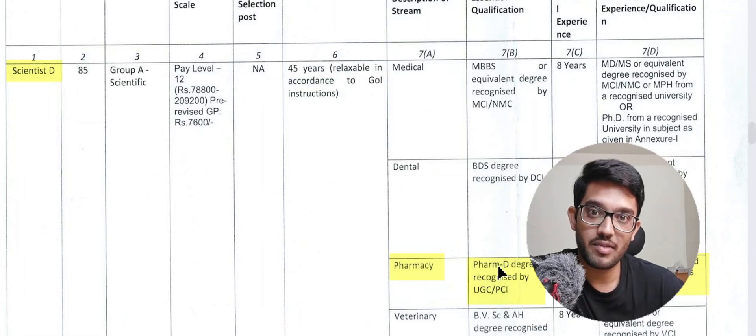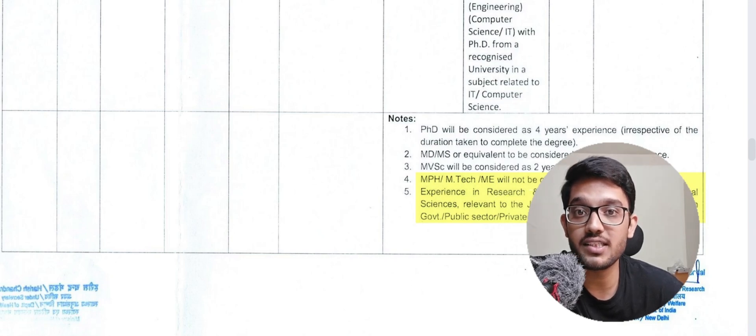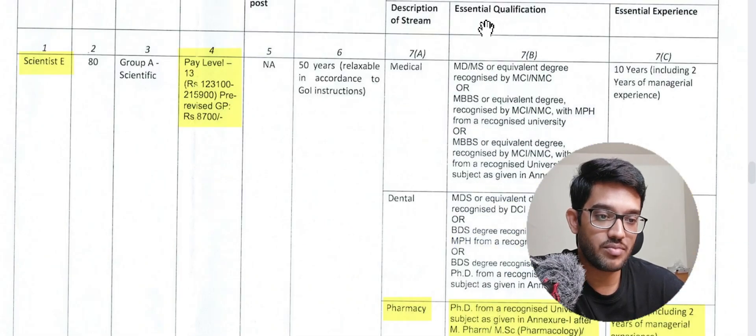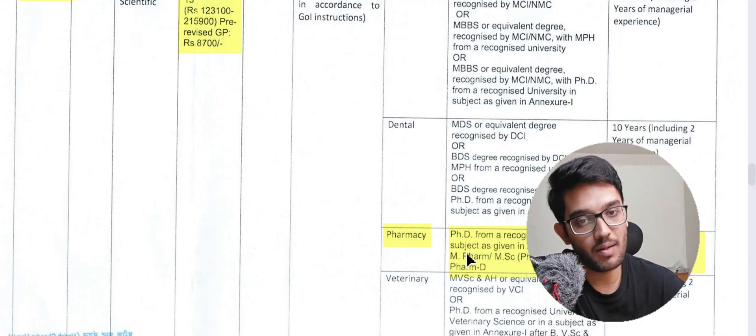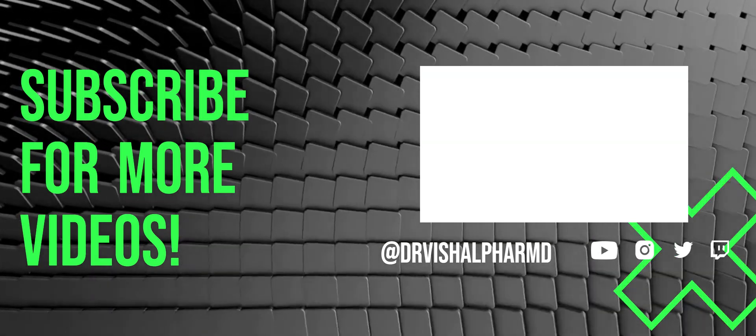Moving to Scientist D, the requirements are similar to Scientist C but require eight years of essential experience. For Scientist E, there are only three columns. A PhD from a recognized university after MPharm, MSc Pharmacology, or PharmD is necessary, and you need 10 years of experience after PhD, including two years of managerial experience for larger research projects.